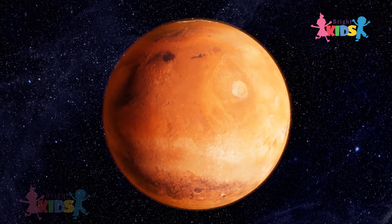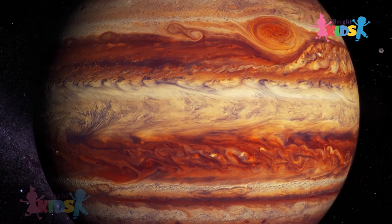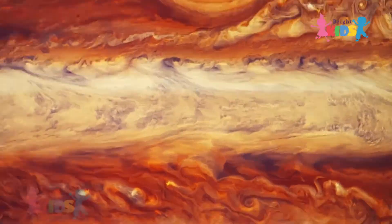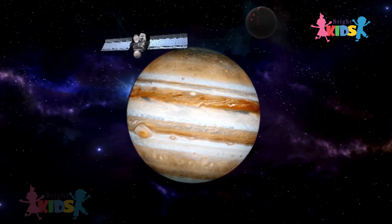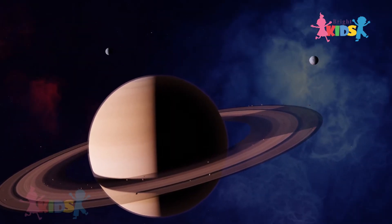Jupiter is the largest planet of the solar system. It has moons. A day in Jupiter is 9.55 hours. Jupiter is a gas planet.